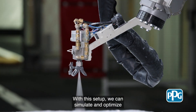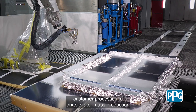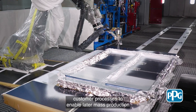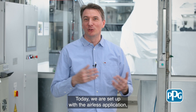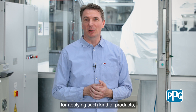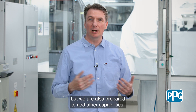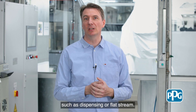With this setup we can simulate and optimize customer processes to enable later mass production with cycle times as low as 30 seconds. Today we are set up with airless application, which is state-of-the-art for applying such kinds of products, but we are also prepared to add other capabilities such as dispensing or flat stream.